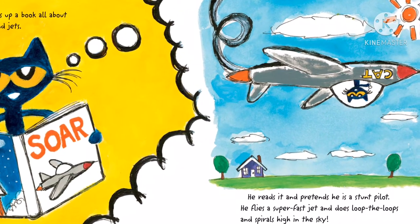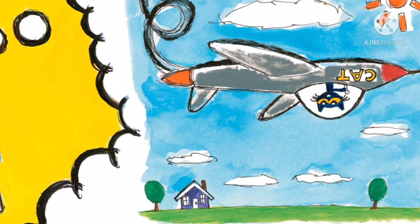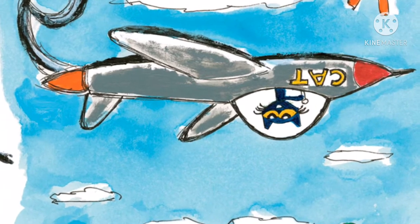Pete picks up a book all about airplanes and jets. He reads it and pretends he's a stunt pilot. He flies a super fast jet and does loop-the-loops and spirals high in the sky.